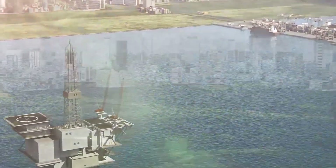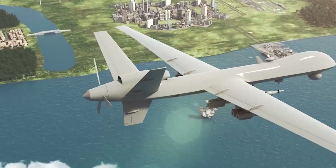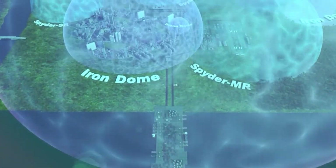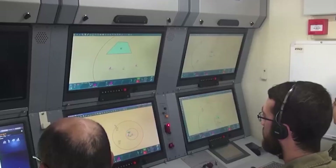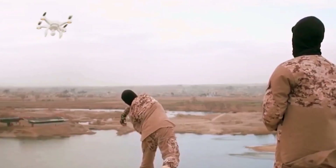We understand that it should also be a system that will defend the maneuvering forces. So what we are developing is what we call all-in-one. It means that on the same vehicle — Spyder and Iron Dome — on the same vehicle, you will have a radar, a C2, and a launcher with interceptors on the back. You will be able to move and maneuver with the forces and provide the same air and missile defense solution for the maneuvering forces.